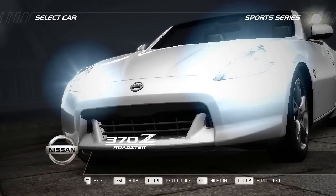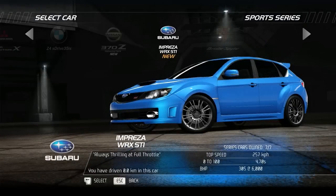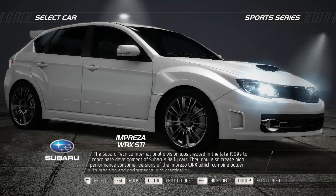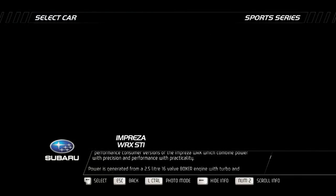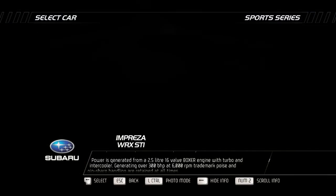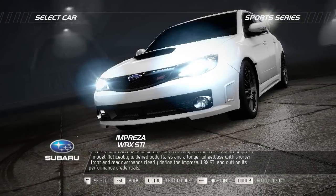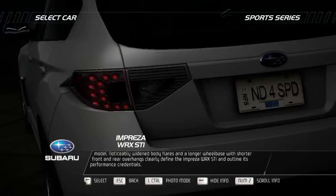The Subaru Technica International division was created in the late 1980s to coordinate development of Subaru's rally cars. They now also create high-performance consumer versions of the Impreza WRX, which combine power with precision and performance with practicality. Power is generated from a 2.5-litre 16-valve boxer engine with turbo and intercooler, generating over 300bhp at 6,000rpm. Trademark poise and pin-sharp handling are retained at all times. The five-door hatchback design features noticeably widened body flares and a longer wheelbase with shorter front and rear overhangs, clearly defining the Impreza WRX STI and outlining its performance credentials.